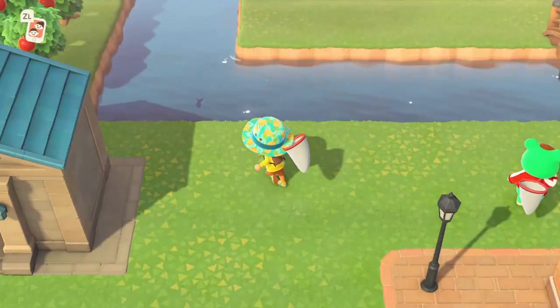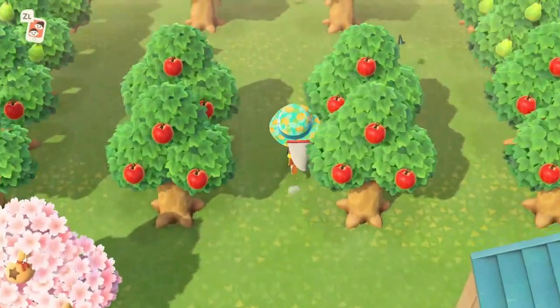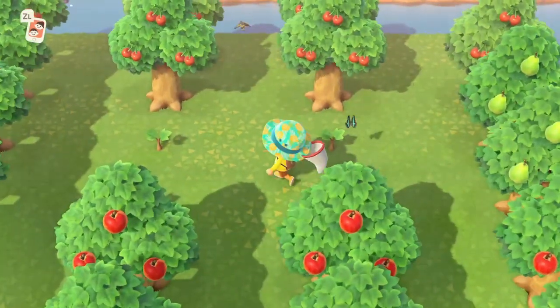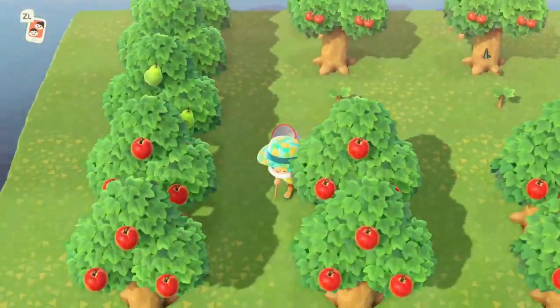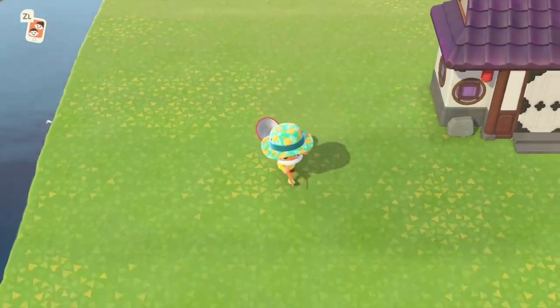Hey guys, Fuzu here. Today I'm gonna be showing you how to catch the darner dragonfly in Animal Crossing: New Horizons. Let's get started. This dragonfly sells for 230 bells at Nook's Cranny. It is a flying-type bug and is available only from 8 a.m. to 5 p.m.